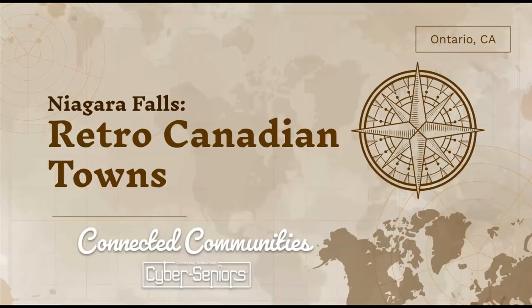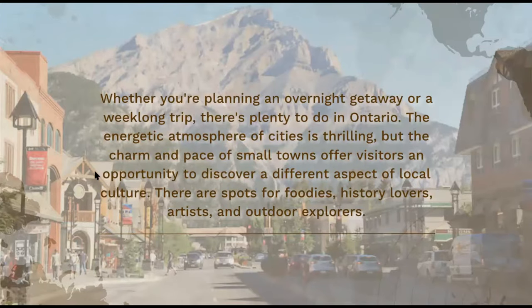In the Niagara Falls area, whether you're planning an overnight getaway or just a week-long trip in general, the small towns offer visitors opportunities to discover different aspects of local cultures. There are different spots for great food, for people who love history, maybe arts, and even for outdoor explorers.